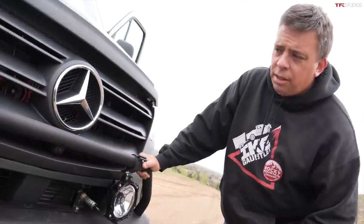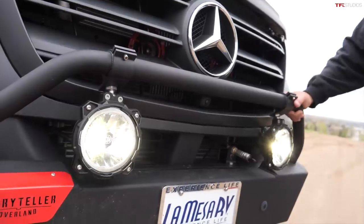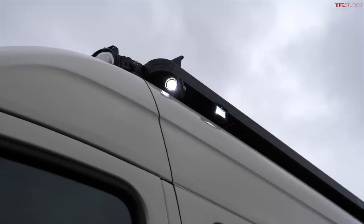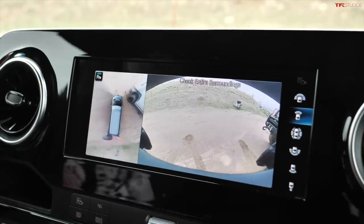Yeah Roman, those ARB lights are cute. I also have two up front, I have a steel bumper, but to top that off I have eight more lights on the roof. I also have surround lights to the back and to the side, and 360-degree cameras, which you don't have, Roman.